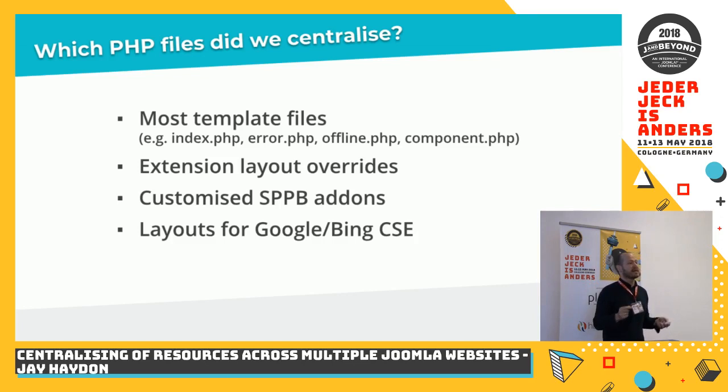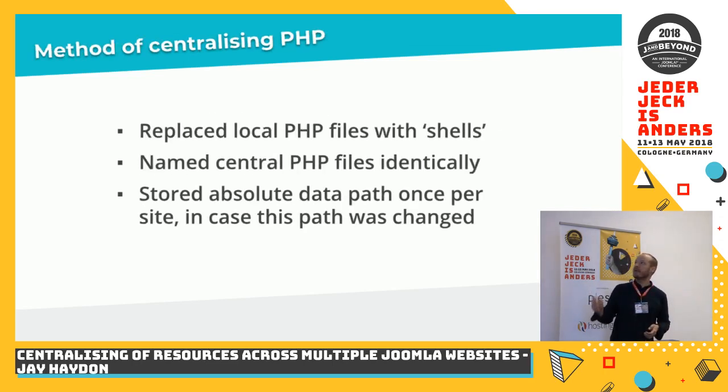It turned out that Microsoft had an almost identical solution with Bing CSE, and moving from Google to Bing was tremendously easy — another two days of work. There was a horror period of a few days where we weren't sure, but we spoke with people at Bing and it was a great solution. For this particular purpose, the layouts for rendering the search results and the actual functionality — an AJAX solution in PHP and JavaScript — were all common across all 20 websites, so we didn't want to implement them in 20 different places.